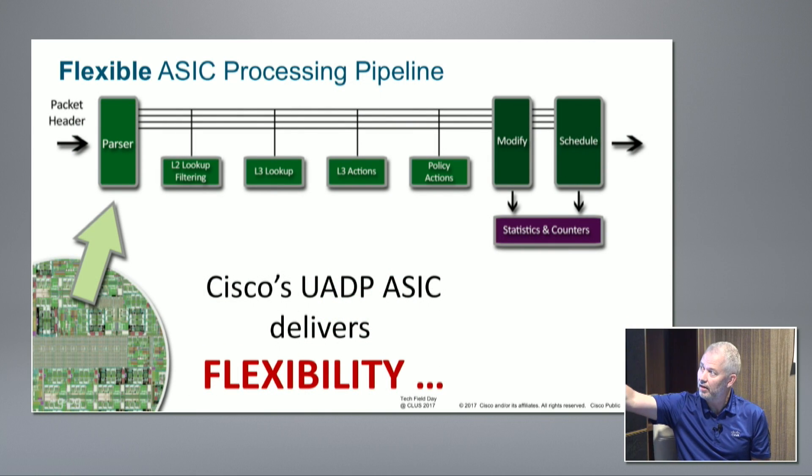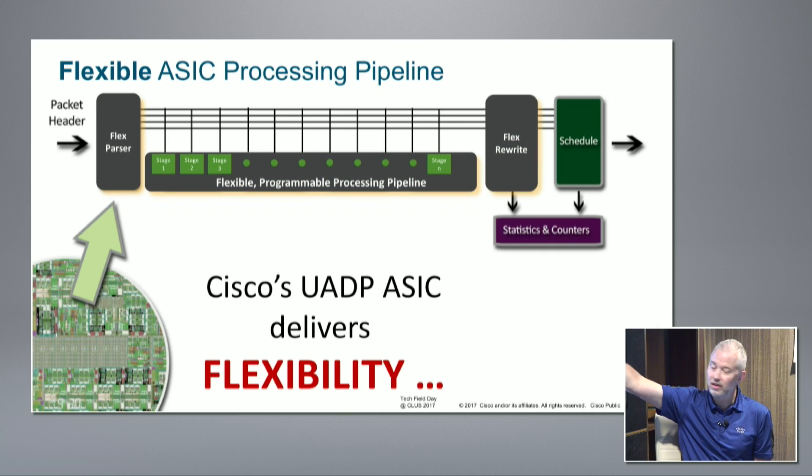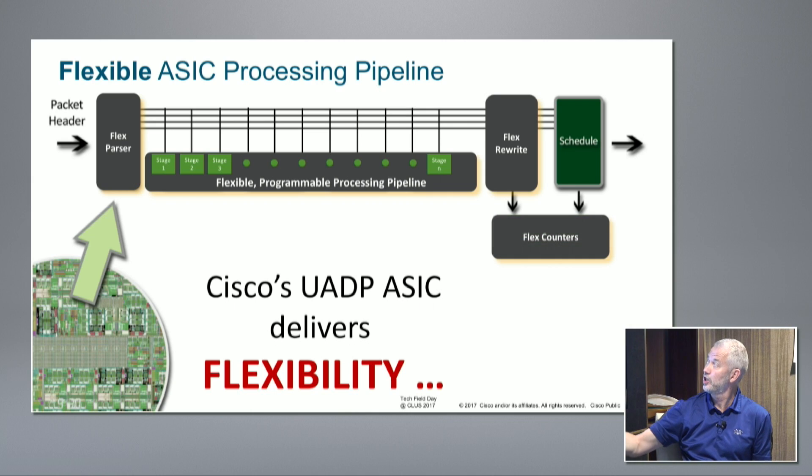Flexible program pipeline: parser, L2, L3, L3 actions, policy actions. We can actually reorganize this pipeline - the order shown is how it runs right now, but if we have to change it, we'll change it. Modification, scheduling, flex phaser - all of this is now flexible in stages. Stages will go up and down depending on the level of platform you're building. In UADP 2.0, we've actually added a couple more stages.